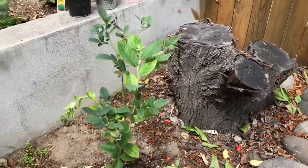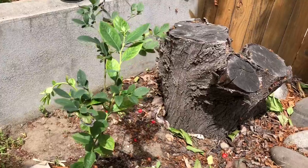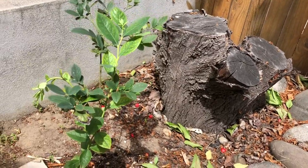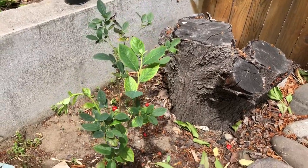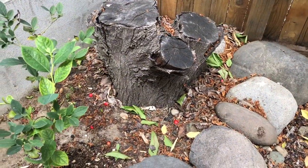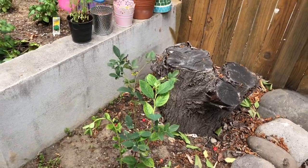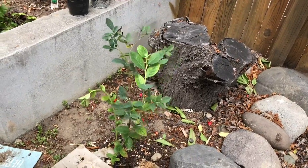This, by the way, is a blueberry bush that nothing's ever going to happen for, but it also won't die — it's been here forever. We need two blueberry bushes, and the other one used to be under that stump. So we'll just keep it as a plant for now.